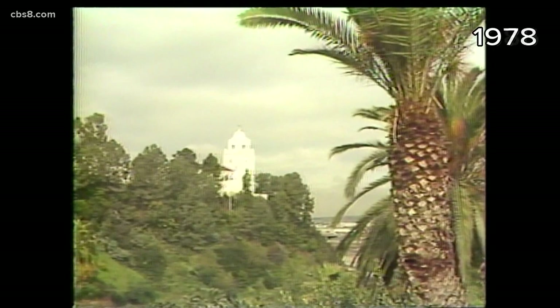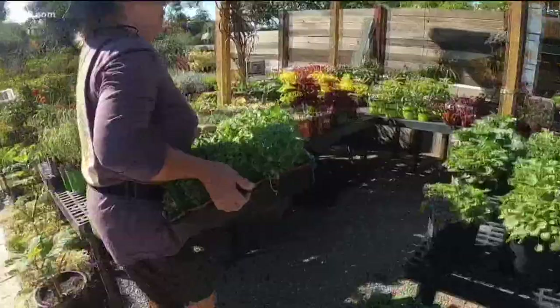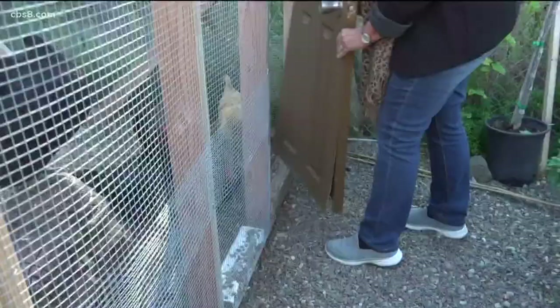Capturing old California charm, which News 8 captured in the 1970s and 80s, a small-town feel that persists through today. Sometimes you forget you're in the city at all.